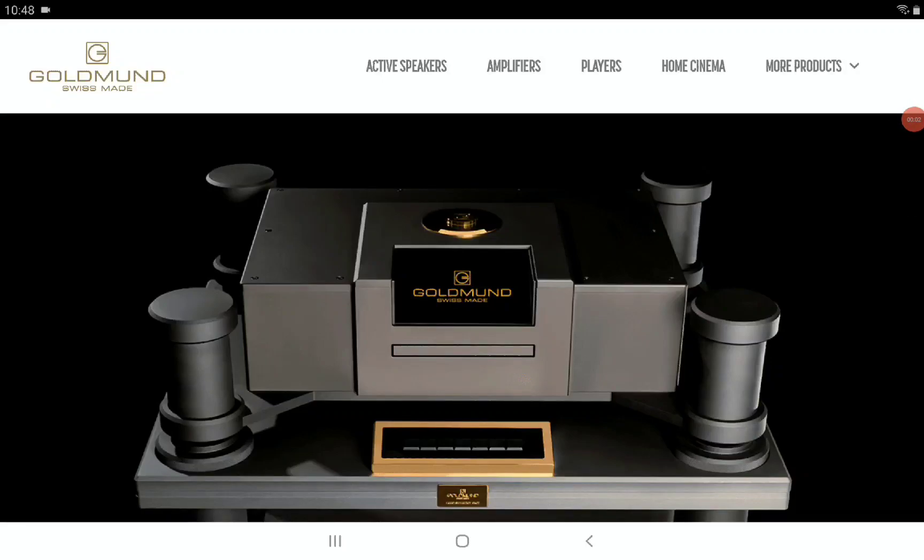If you think you're very rich, then you can easily spend your massive wealth on this brand new SACD player phone from Goldman. This brand is a Swedish brand — they make incredible, very expensive, high-end audio products that regular people with regular jobs cannot afford. You have to be a wealthy celebrity to buy these kinds of products. They've now announced their new Edius SACD player.